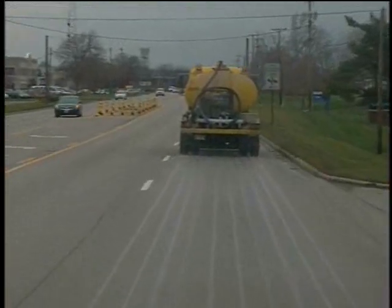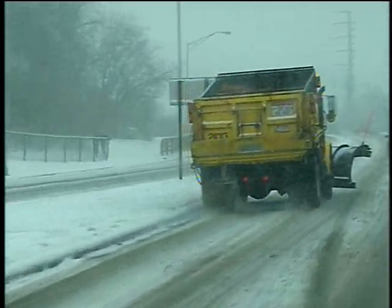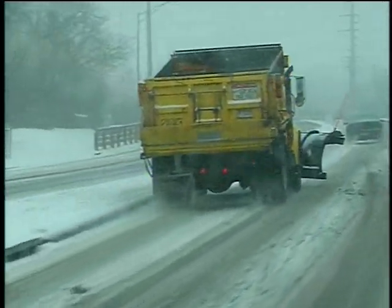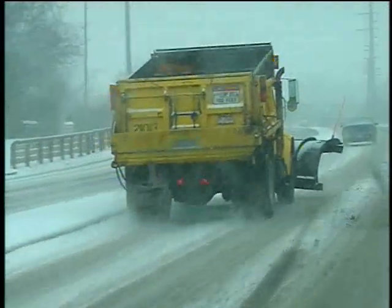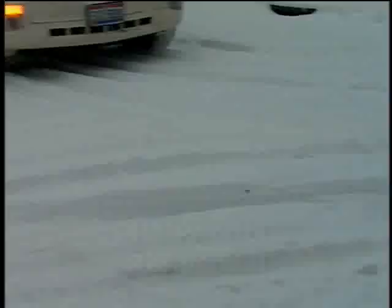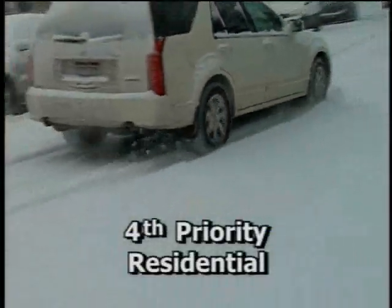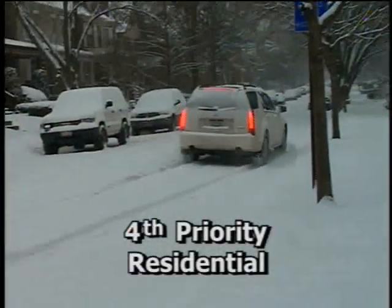Pre-treatment with brine begins as many as three days before an expected snowstorm. Although rain will wash away brine, once the snow falls the snow warriors spread rock salt or salt mixed with calcium chloride on roads with the highest volume of traffic and the highest speed limits. Low volume, low speed residential streets are plowed after four inches of snow have fallen, but only after higher volume, high speed arterial and collector streets have been plowed.